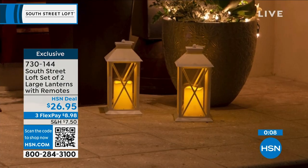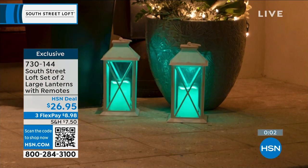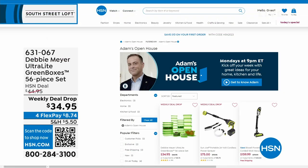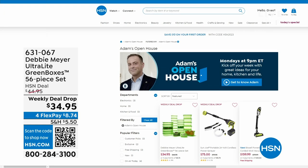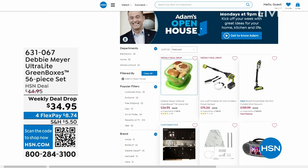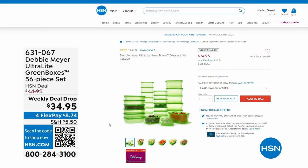All right, we're going to head over to our next part of the studio. Just while we're heading over, I want to let you know that Open House is every Monday — I'm here nine through to midnight with some great deals. This past Monday, everybody was talking about Debbie Meyer because she returned to the studio for the first time in three years with her Debbie Meyer Ultralight Green Boxes, a 56-piece set, which means your food stays fresher for longer — your fruits, veggies, and baked goods. An amazing product that is scientifically tested and proven to extend the life of your fruits and vegetables.